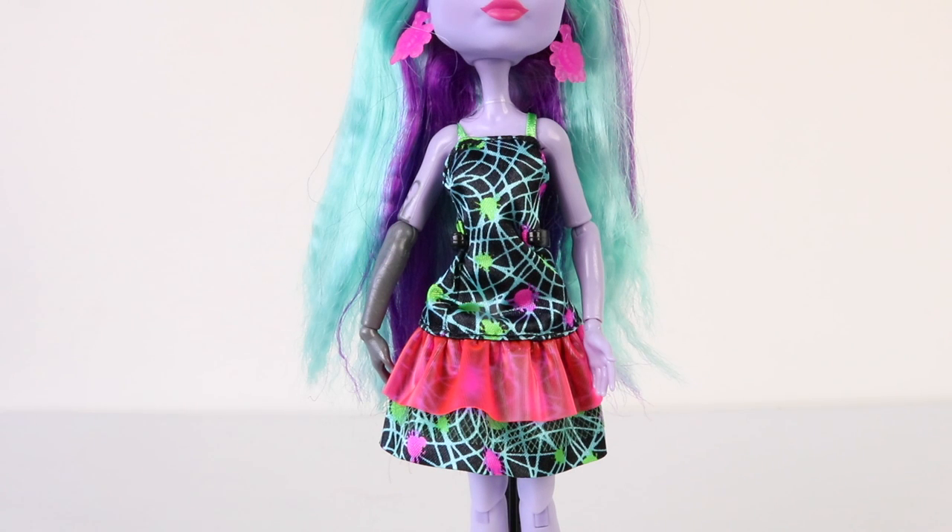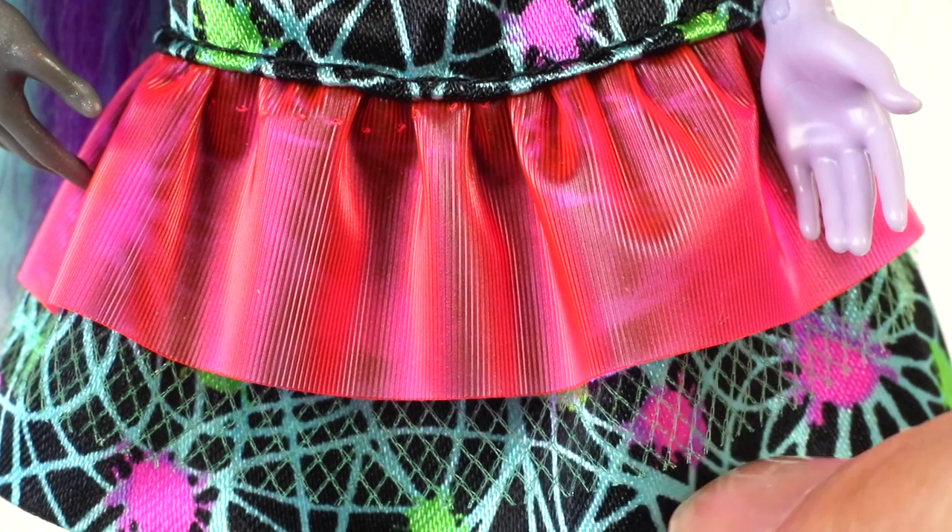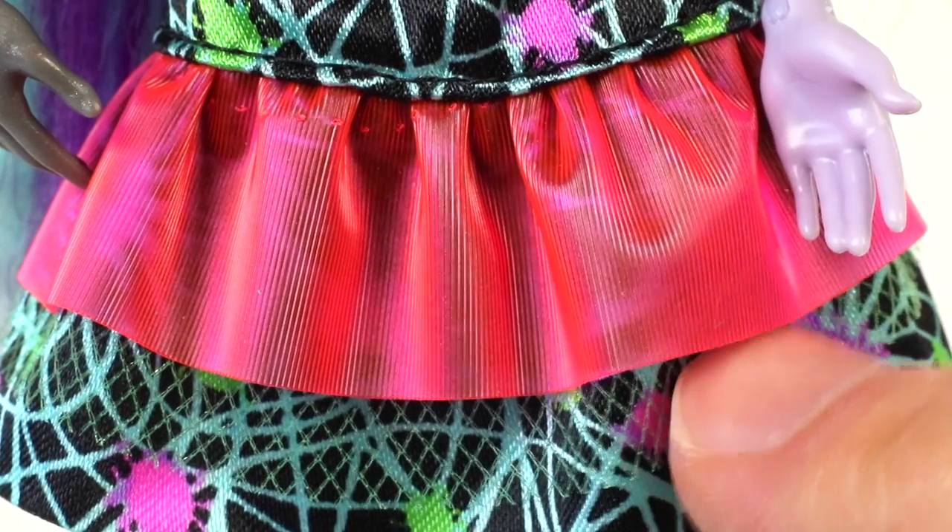This is her Electrified dress, which has green straps. The dress itself is done in black with green cobwebs, and the patterns include green and pink dust mites. It's also layered at the bottom with a green mesh as well as a translucent pink ruffle.